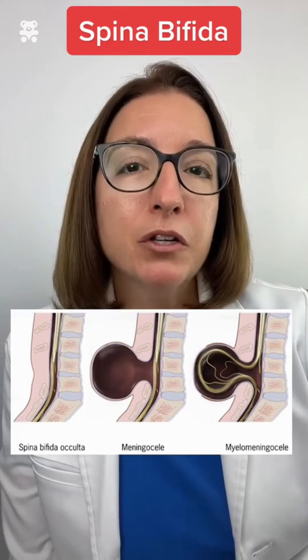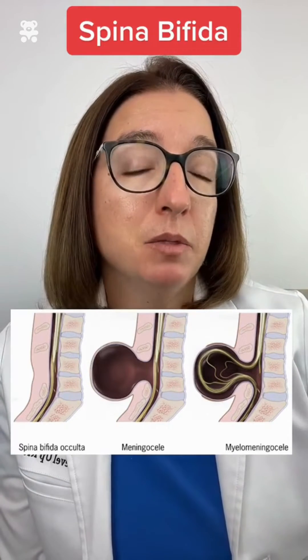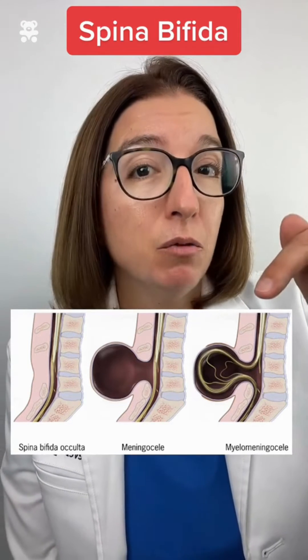Spina bifida is a birth defect where the baby's spinal cord does not develop properly. There are three main types of spina bifida: spina bifida occulta, meningocele, and myelomeningocele.